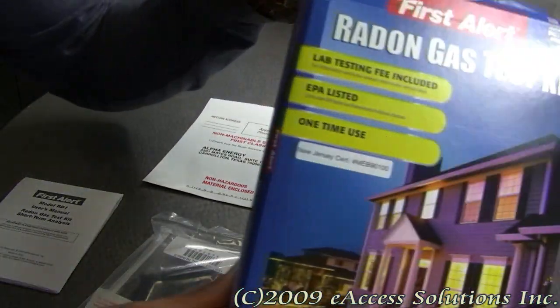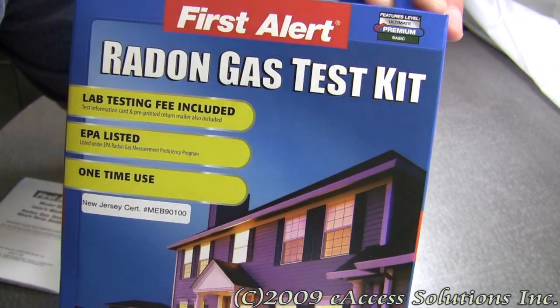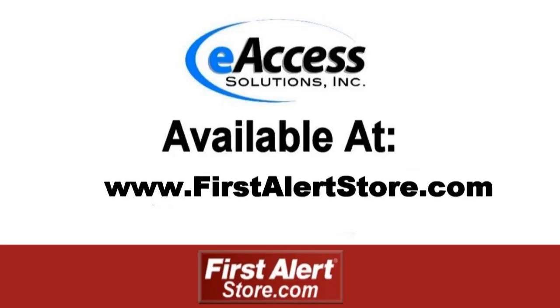This has been a quick video overview of the FirstAlert Radon Test Kit, available now at FirstAlertStore.com. To learn more or to purchase this product, please visit www.FirstAlertStore.com.